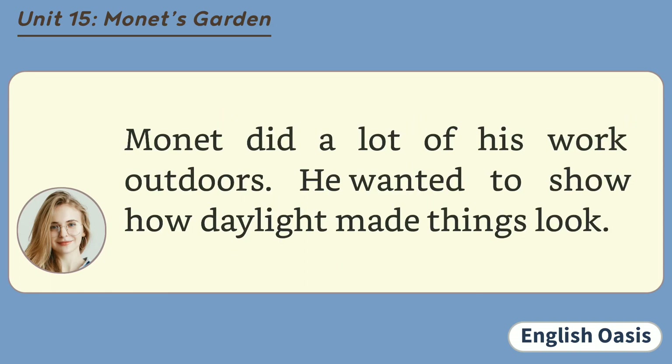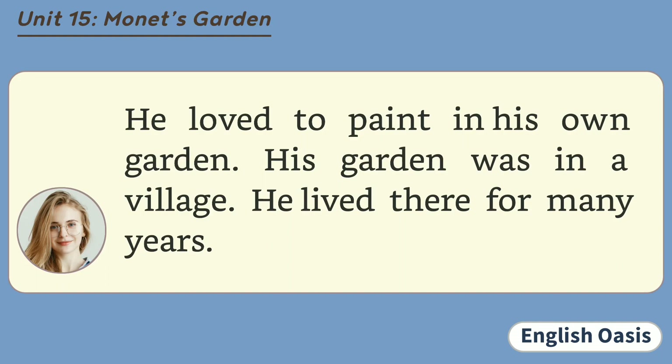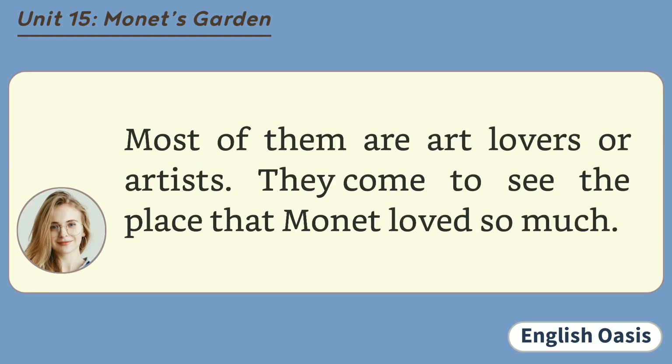Monet did a lot of his work outdoors. He wanted to show how daylight made things look. Many of his paintings are of gardens. He liked to paint flowers and trees. He loved to paint in his own garden. His garden was in a village. He lived there for many years. Today, many visitors come each year to this garden. They come from all over the world. Most of them are art lovers or artists. They come to see the place that Monet loved so much.